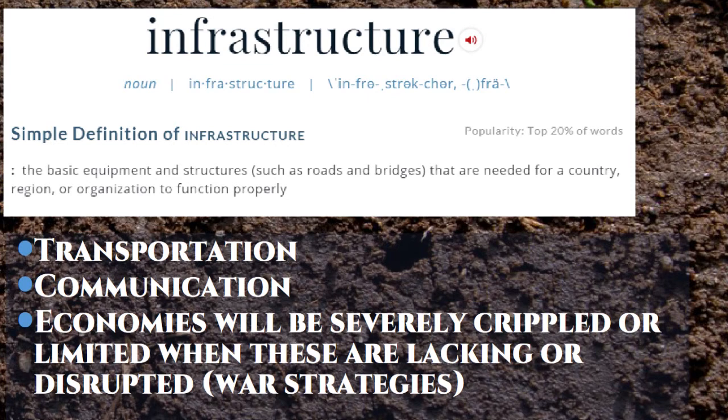Transportation and communication — infrastructure — is the next part of the economy we want to talk about. Infrastructure is all the things you need to make your economy grow and function properly. The two most important infrastructures are transportation and communication. We know these are important because when you declare war on your enemy, you try to destroy them first — because when you destroy transportation and communication, you completely disable an economy. One reason the United States has the strongest economy the world has ever seen is because we've got one of the best transportation infrastructures ever.